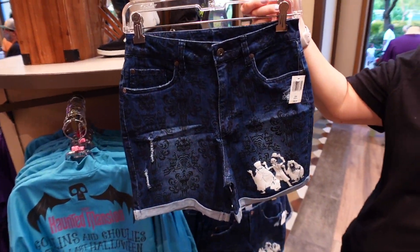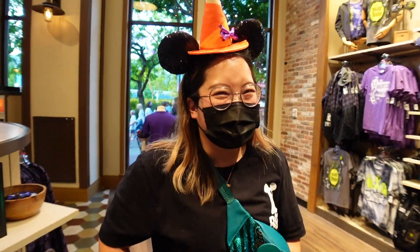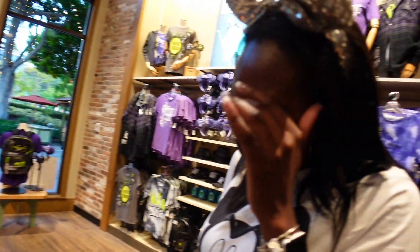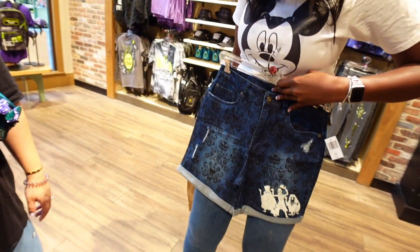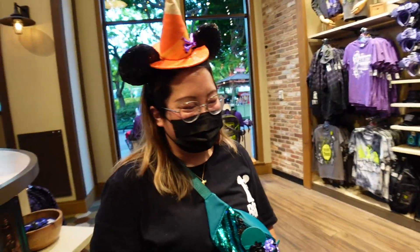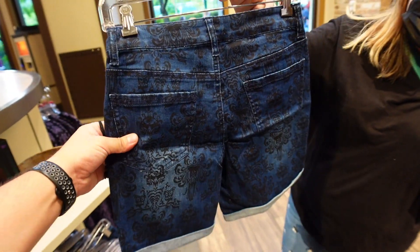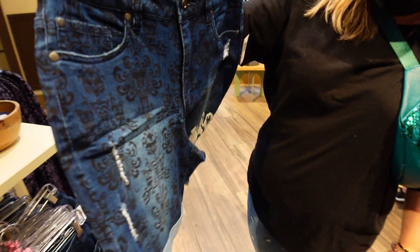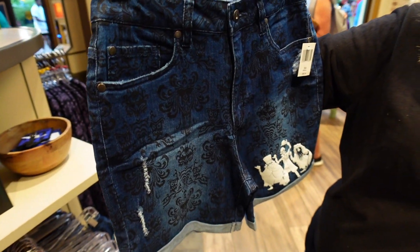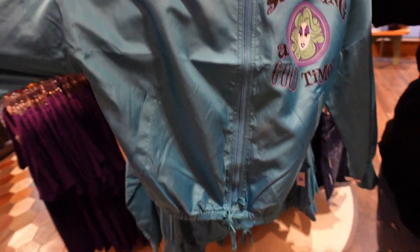Next up a pair of shorts - they're not very short, they look kind of long. Mom shorts! High-waisted mom shorts. We've got the Haunted Mansion wallpaper print all over them, the hitchhiking ghost on the front, got a couple rips for that distressed look. These are 40 bucks.